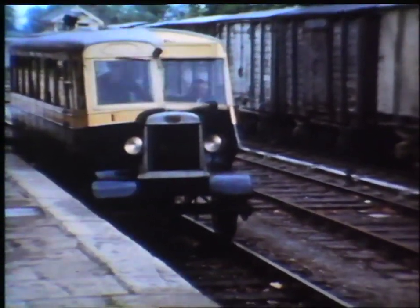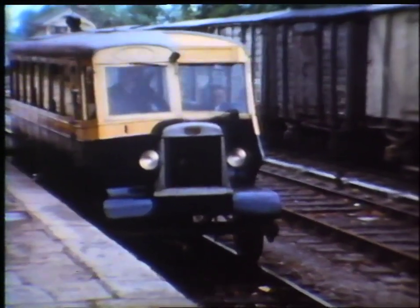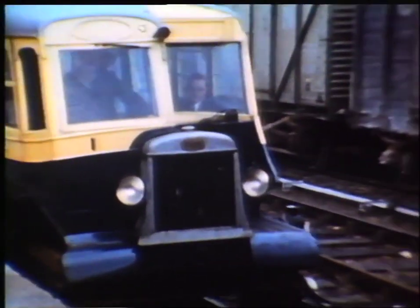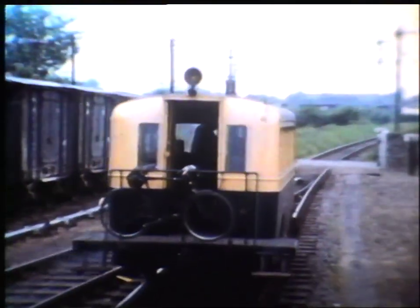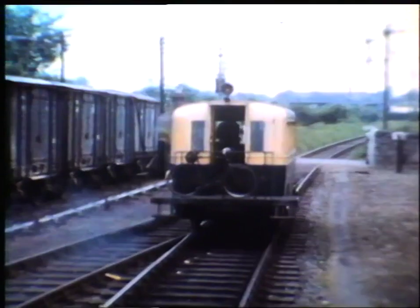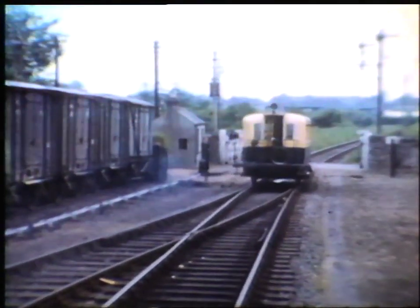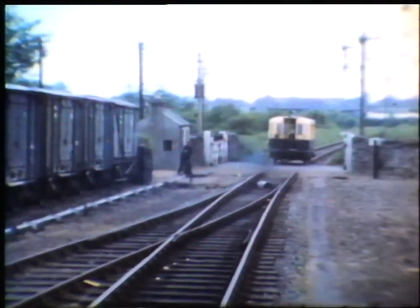Rail bus No. 1, seen here at Navan forming a service to Oldcastle, was powered by a 62-horsepower Gardner diesel engine and ran on the Howden-Meredith wheels, the invention of two GNR engineers, which combined a steel flange and a rubber tyre. The entrance to the vehicle was via the platform at the rear, which was level with conventional railway station platforms. There were also steps down to rail level, which enabled the rail bus to pick up passengers at level crossings and other convenient points along the way.